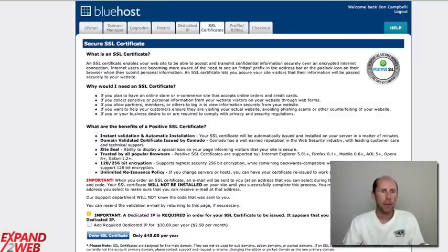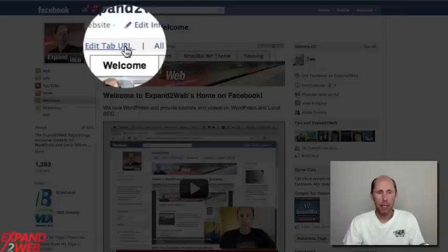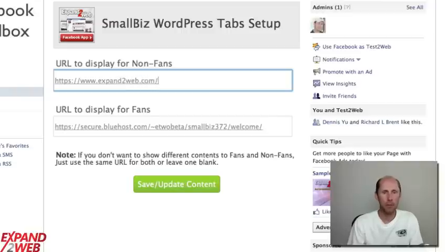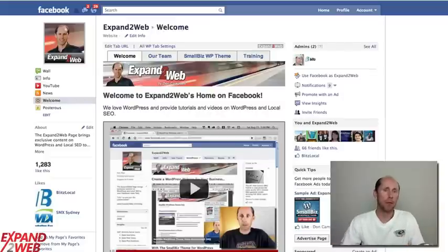Once you have that installed, you can go back to your Facebook page. If you're using the Small Biz Facebook app that comes with the Small Biz theme, just go to your page and click Edit Tab URL. You'll be taken to these fields where you enter in your domain — for example, HTTPS://www.expand2web.com/blog/FB-like. That's my like page, and then you do a similar thing for your non-fans page. The app lets you set what URL to show to fans and what URL to show to non-fans. These have the HTTPS designation, which means they're served securely. Once you update this and go back to your fan page, everything's going to be served through a secure connection.